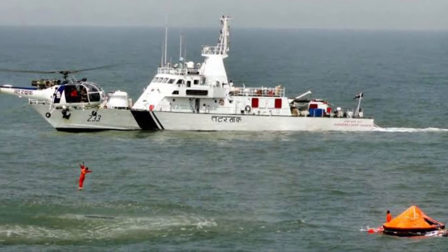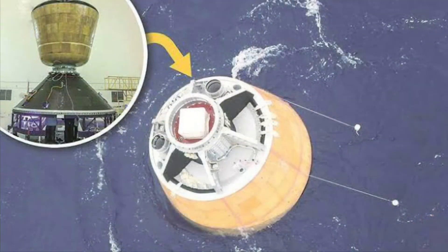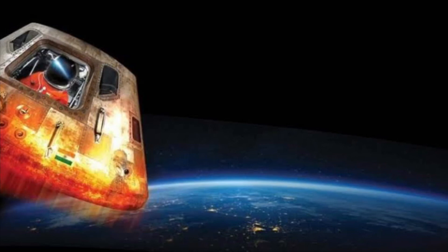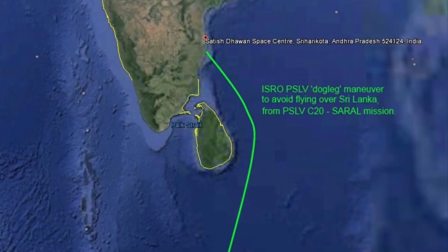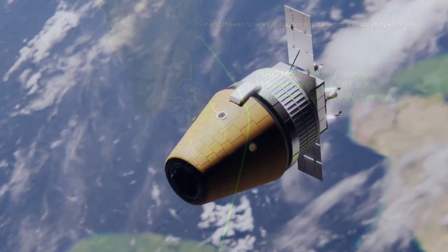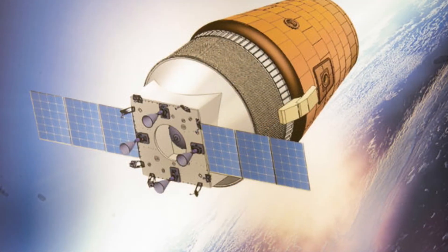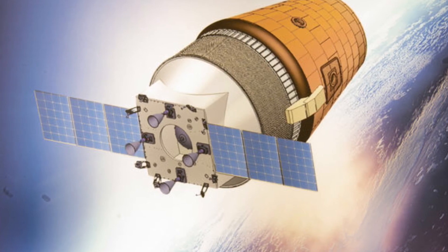There will be a coast guard from the Indian Navy. The capsule recovery will be required. The Gaganyaan capsule will be recovered within 24 hours. If you return to the Gaganyaan capsule, you will be able to complete the Gaganyaan mission.